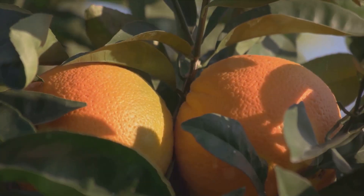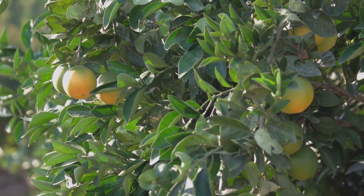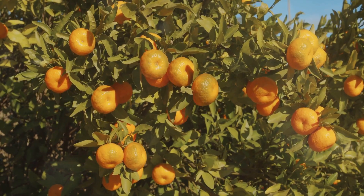Have you ever wondered how your morning orange juice is made? It all begins with a tiny bud on an orange tree, blossoming into a beautiful flower before gradually maturing into the bright sweet fruit we all know and love. Each orange, hand-picked at the peak of ripeness, is meticulously sorted for quality.